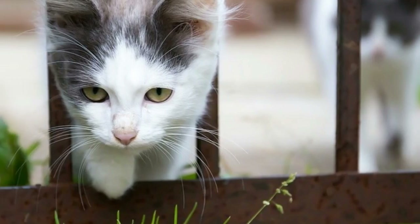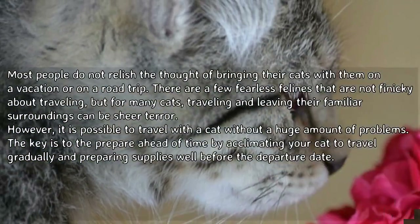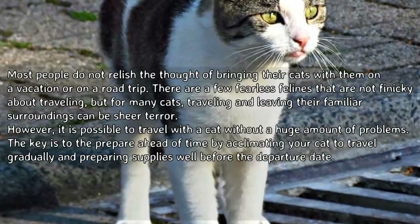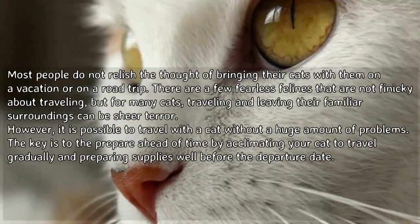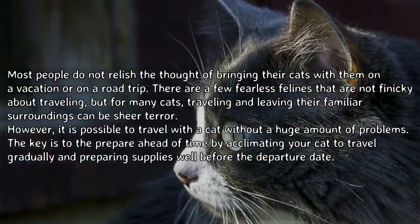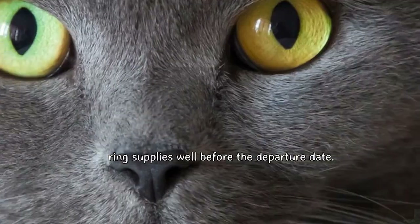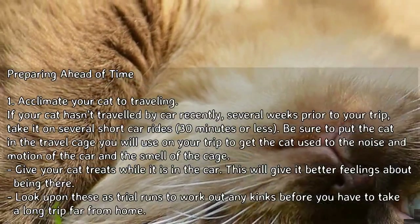How to travel with a cat. Most people do not relish the thought of bringing their cats on a vacation or road trip. There are a few fearless felines that are not finicky about traveling, but for many cats, traveling and leaving their familiar surroundings can be sheer terror. However, it is possible to travel with a cat without a huge amount of problems. The key is to prepare ahead of time by acclimating your cat to travel gradually and preparing supplies well before the departure date. Part 1: Preparing ahead of time.